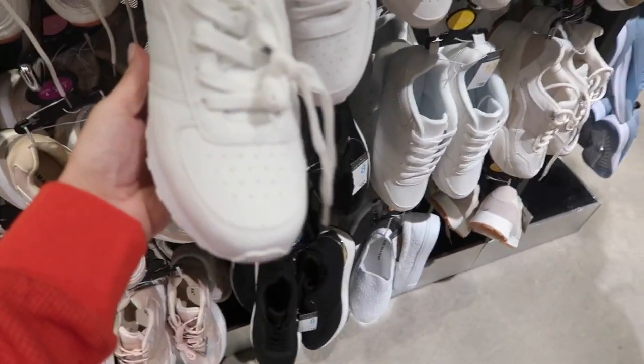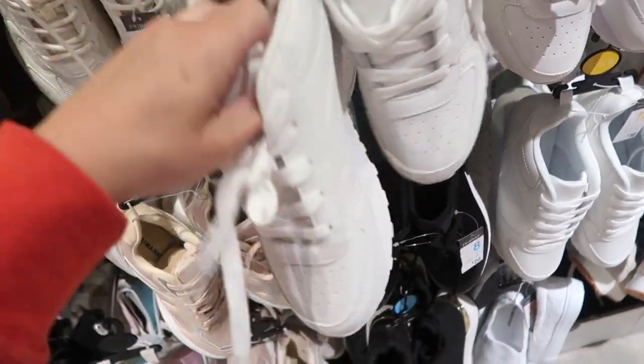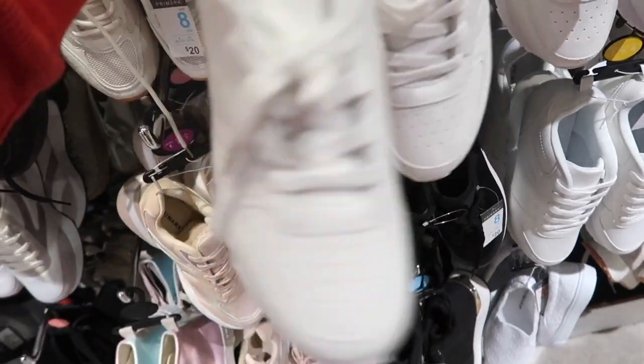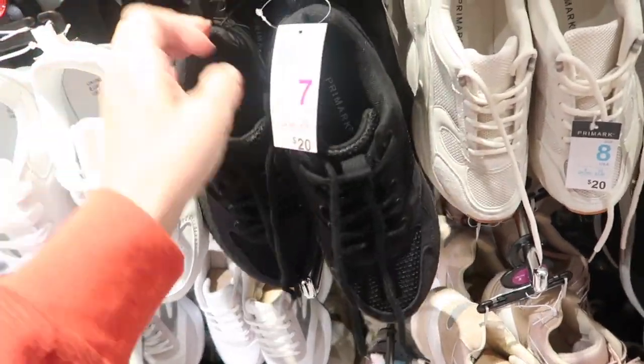These little sneakers look similar to the ones I'm wearing — the Reeboks — and they're only sixteen dollars. They feel like they have a good amount of cushion, probably more comfortable than the ones I'm wearing. They also have these black ones for twenty dollars.